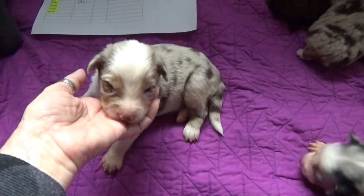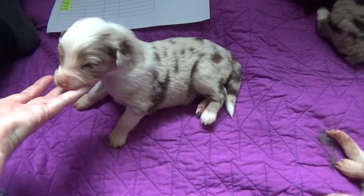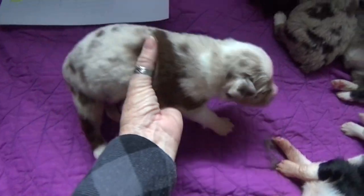This red Merle male is reserved and still has his tail. His name is Max, at least his temporary name.